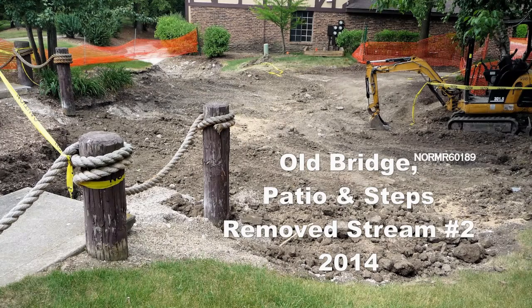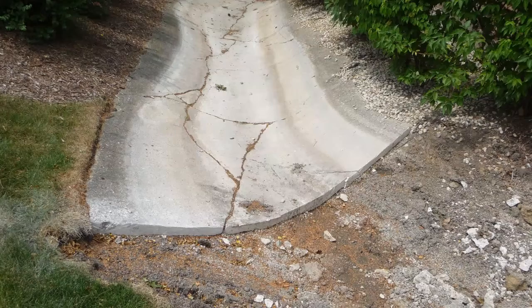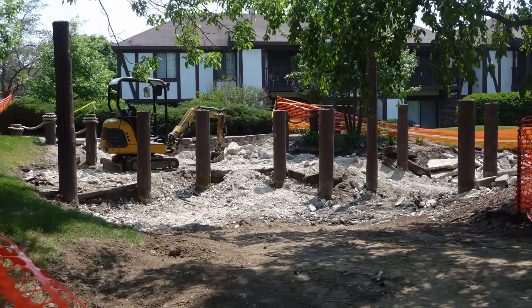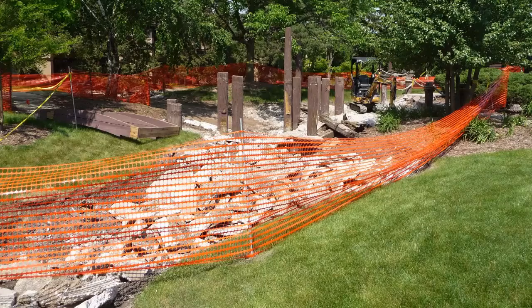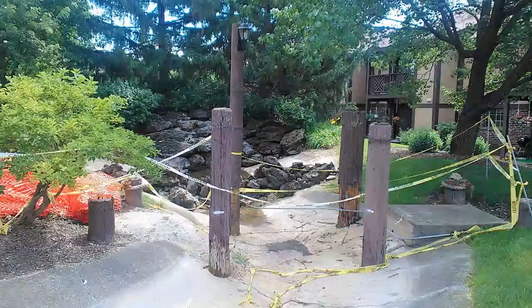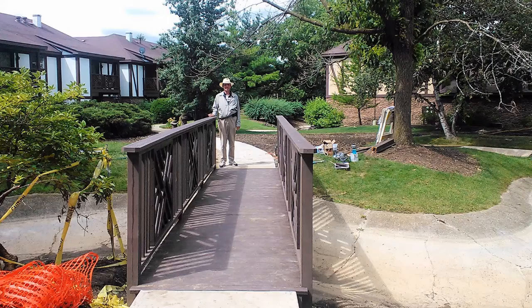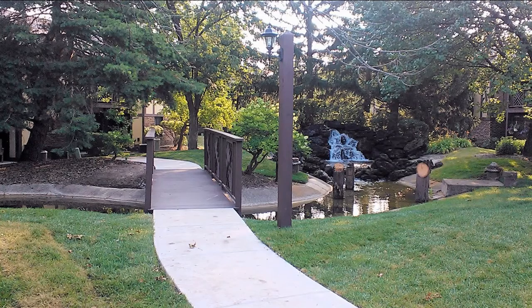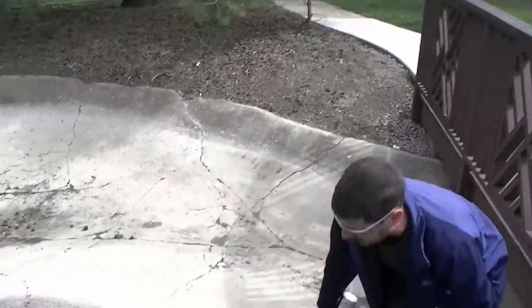This is where the old bridge, patio, and associated structures were removed in 2014. We replaced portions of the stream in that location and put in a sidewalk, rerouting it so it was a better walk and set a little further from the waterfall, giving a better view. Here's the old bridge location, and this is the new bridge location — more direct, no concrete steps, and more accessible to all.